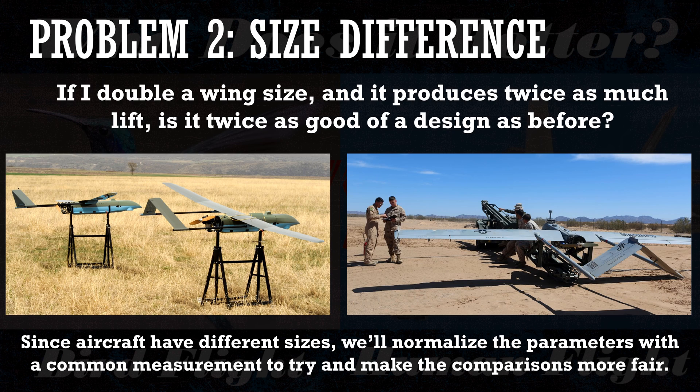When comparing bird flight and human flight in this video, we're going to do something similar — normalize the different flight parameters to compare the designs and remove the effects of scaling issues that arise due to the size difference between most birds and most aircraft.